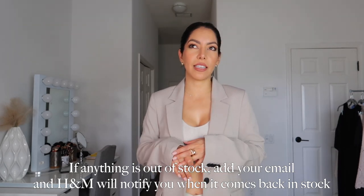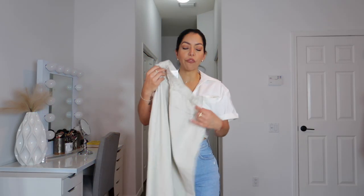Links will be down below for everything I'll be showing you, along with my size and measurements. If you are new here, hi again — my name is Jess, I hope you consider subscribing. I did change my outfit because the other outfit I was wearing is part of the H&M haul and I just want to hold it and show it to you guys.